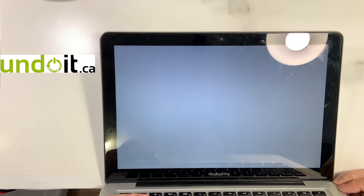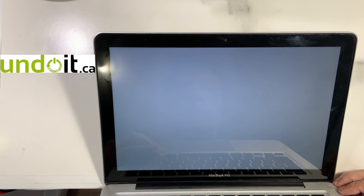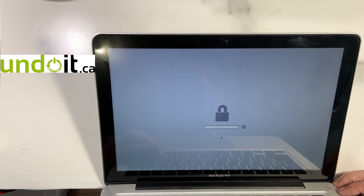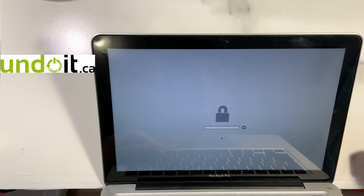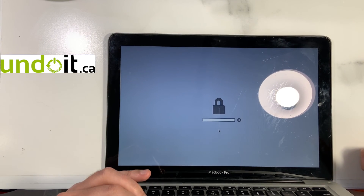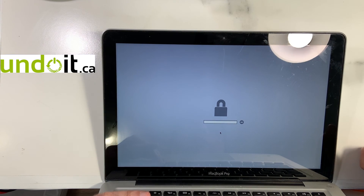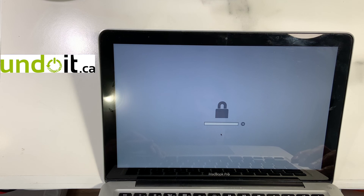He just walked in and brought this machine. He inherited this MacBook from his son who just finished university, but unfortunately the son doesn't remember the password. He was trying to reinstall or reformat the hard drive, but they cannot figure out what the password is. He went to the Apple Store and they told him they cannot do it because the machine is too old and he doesn't have proof of purchase. So they suggested he look for a third party — that's why he came here.